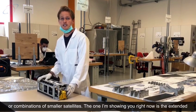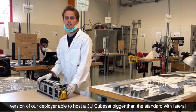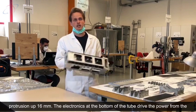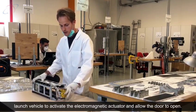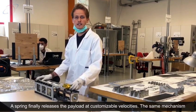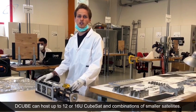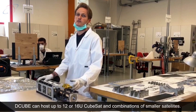The one I'm showing you right now is the extended version of our deployer, able to host 3U CubeSats bigger than the standard, with a lateral protrusion up to 16mm. The electronics in the bottom of the tube drive the power from the launch vehicle to an actuator and allow the door to open. Then a spring releases the payload at customizable velocities. The same mechanism is applied to the D-Cube family, which starting from next year will be commercially available.